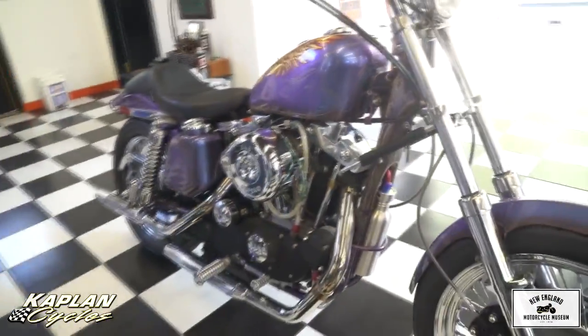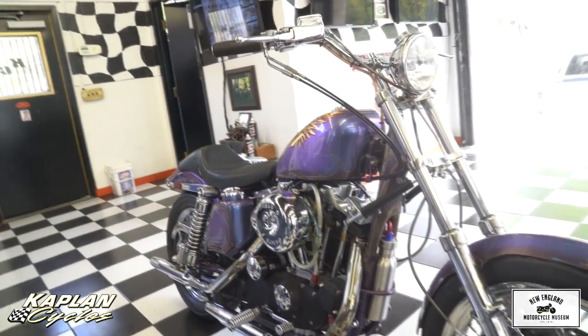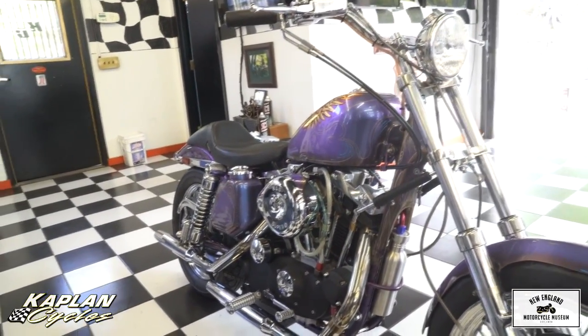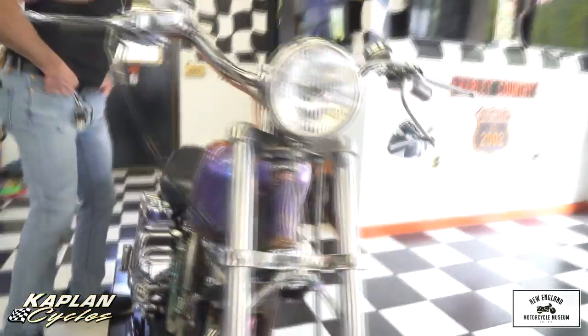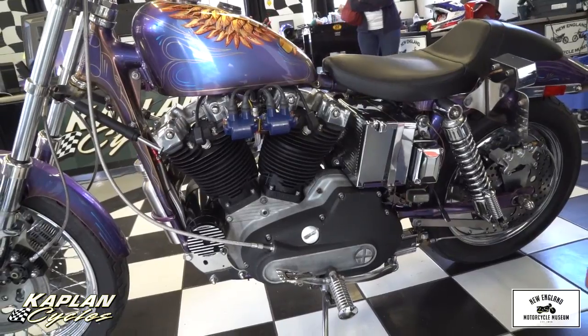The heads are dual plug heads done out at Baisley Performance out in Oregon. It's got great big manly valves and damn near 600 thousandths lift cams — a custom-built cam for this motor to builder spec. Dave showed me the receipts: he's got just under $12,000 in receipts for all the engineering and parts for the engine, including the transmission. We've got close ratio Andrews gears and a heavy-duty bulletproof transmission, all gone through.